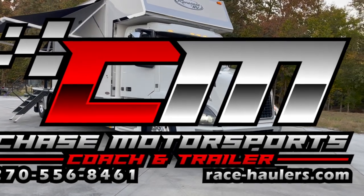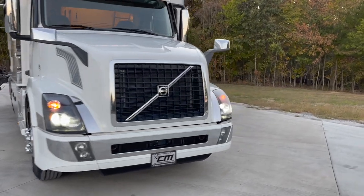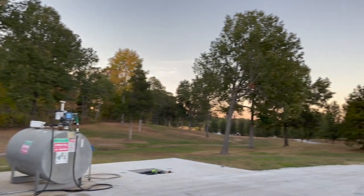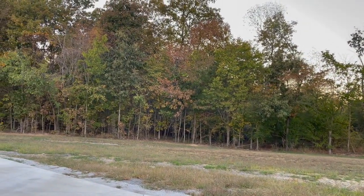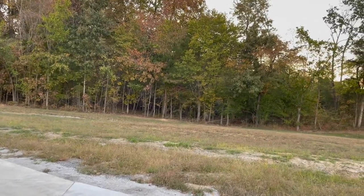Hey guys, Dylan Thompson, Chase Motorsports, Coach and Trailer Sales, Paducah, Kentucky. Hello and howdy on a fall afternoon in gorgeous Paducah, Kentucky. You can see the trees in the background starting to change color. The cool temps are officially here.